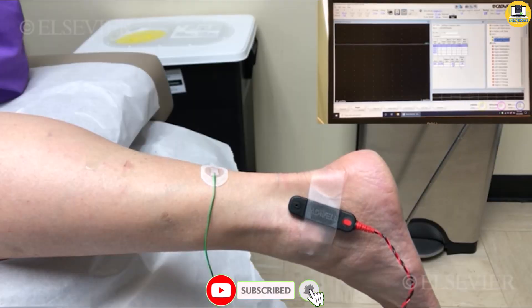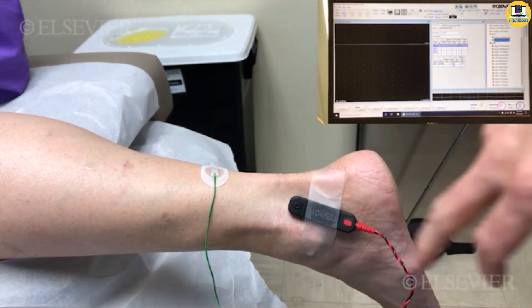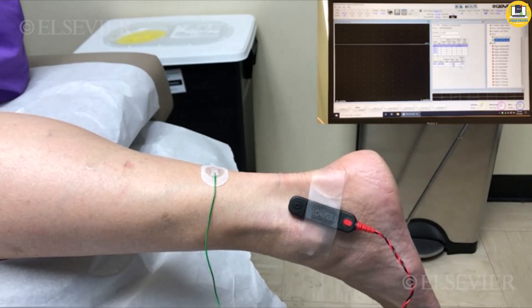Sural nerve sensory studies. The sural nerve is a sensory nerve and it can be picked up with the active electrode behind the lateral malleolus. The nerve goes down the back of the leg from the popliteal fossa. It actually has fibers from both the tibial nerve and the fibular nerve, formerly referred to as the peroneal nerve.